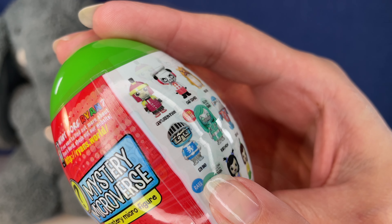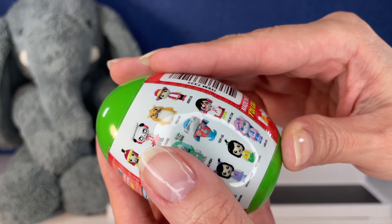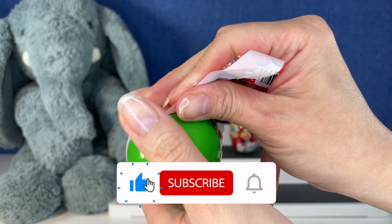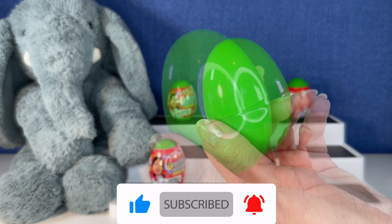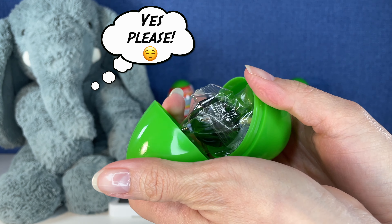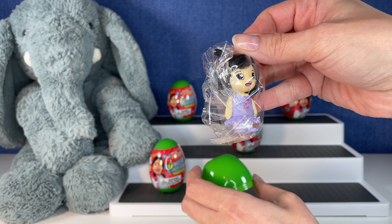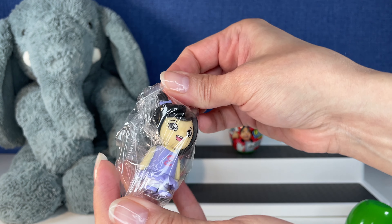I want to get Sir Dad or Robo Mom, but she's ultra rare. Let's see what we get! These remind me of Easter eggs — it's almost Easter, so I can definitely reuse these and put some candy in them. There we go, made that more difficult than it was. Oh my gosh, look how cute!